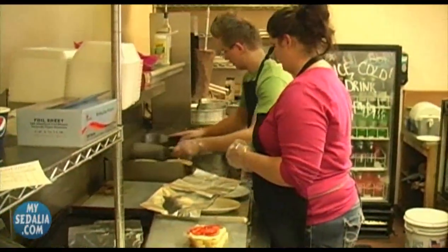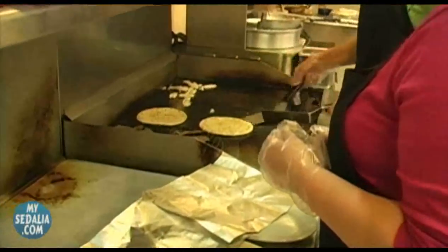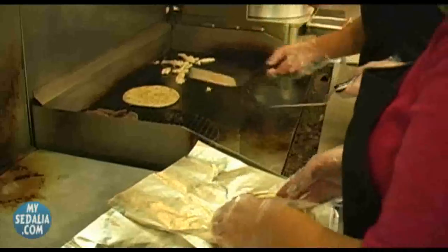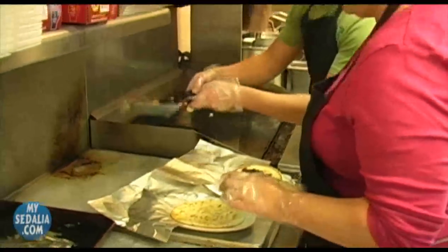The Brick Front Grill is bringing old world freshness here to Sedalia. If you have a hankering for some Mediterranean, they specialize in Greek, Italian, and Arabic food. That meal you really want that's normally halfway around the world — well, now it's at the intersection of Broadway and Thompson.